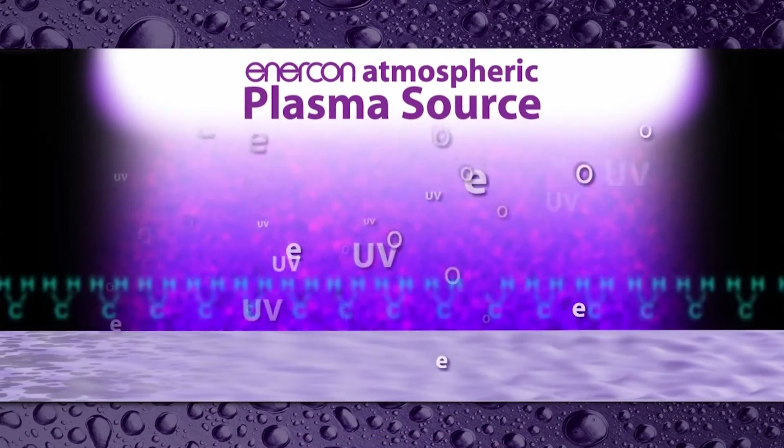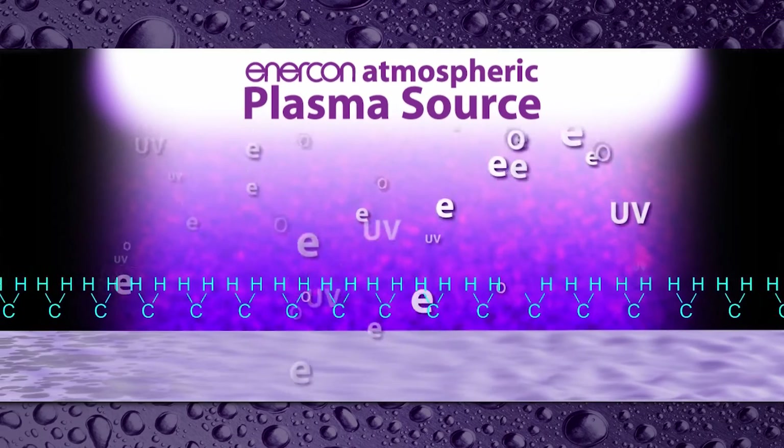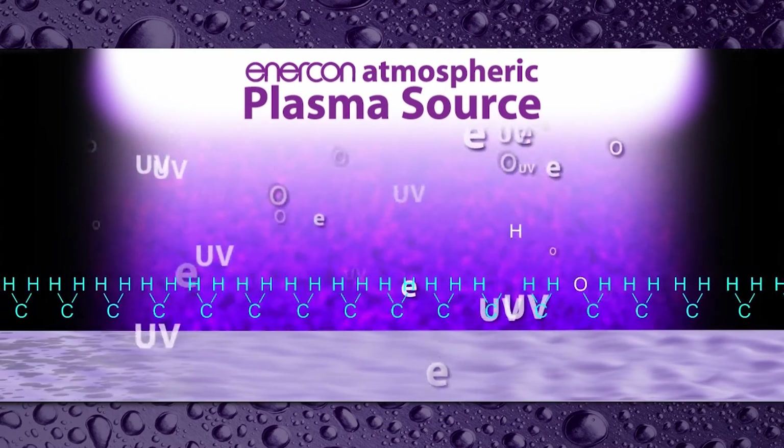The primary function of any plasma treater is to clean, etch, and functionalize the surface to improve its adhesion properties. Enercon's plasma technology has always been extremely effective and efficient at improving adhesion.